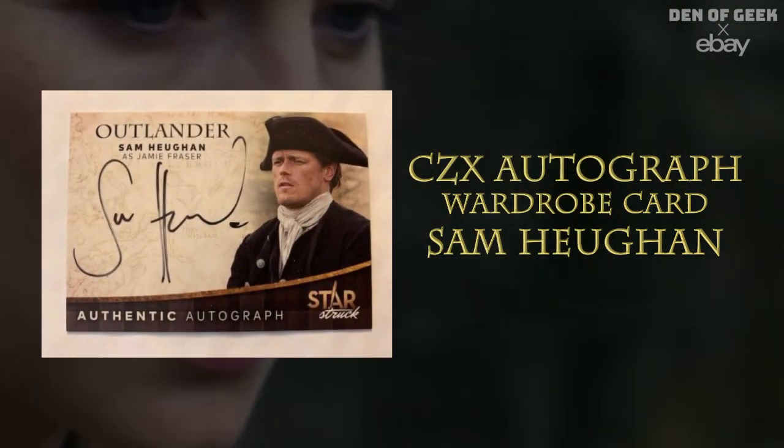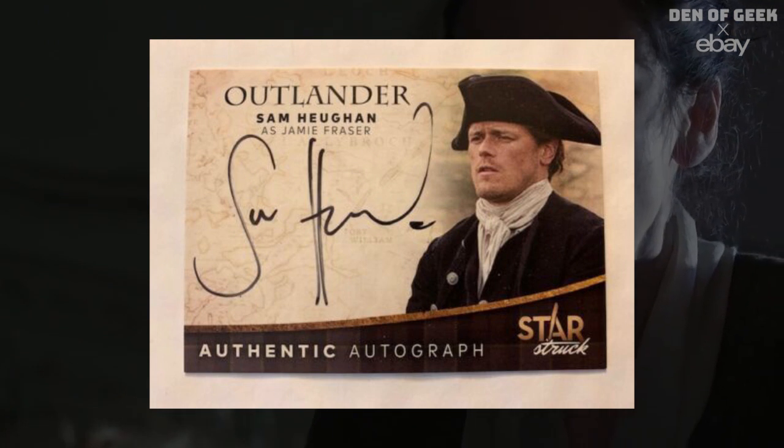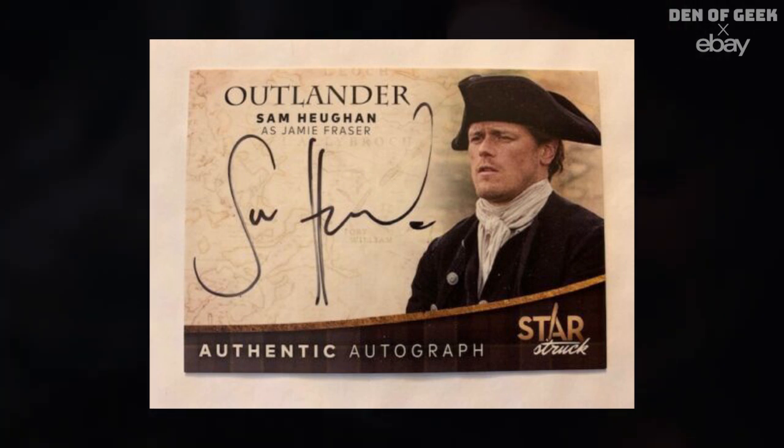CZX autograph wardrobe card, Sam Heughan. One of Jamie's most iconic season one costumes is the hand-me-down leather coat from his father. The coat represents Jamie's legacy and duty as Laird of Lallybroch.